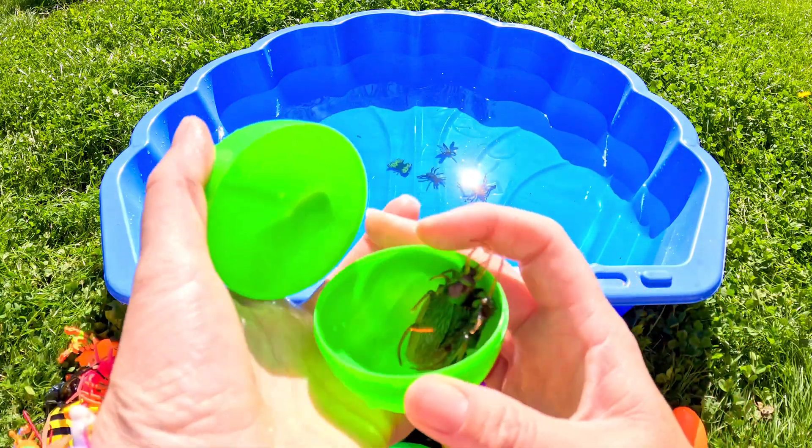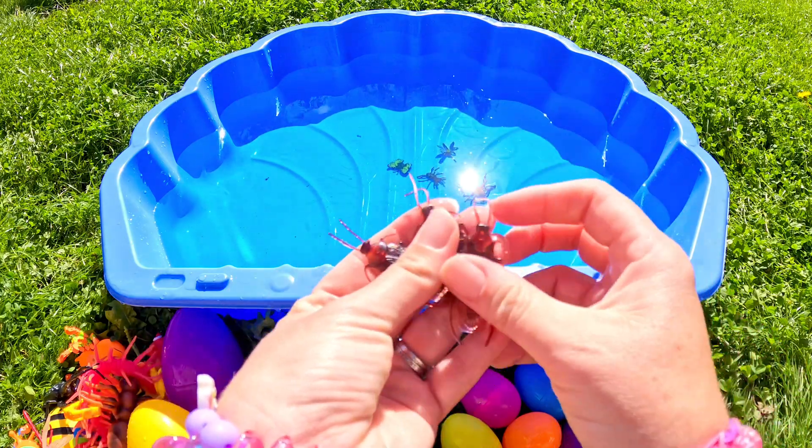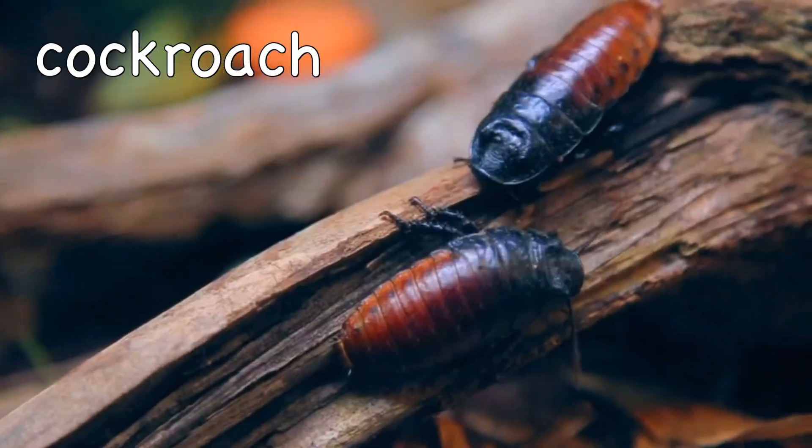What's going to be in this green egg? Ooh! They're cockroaches! Cockroach!